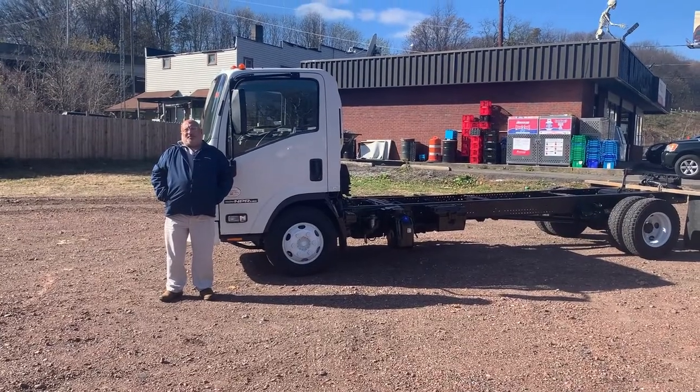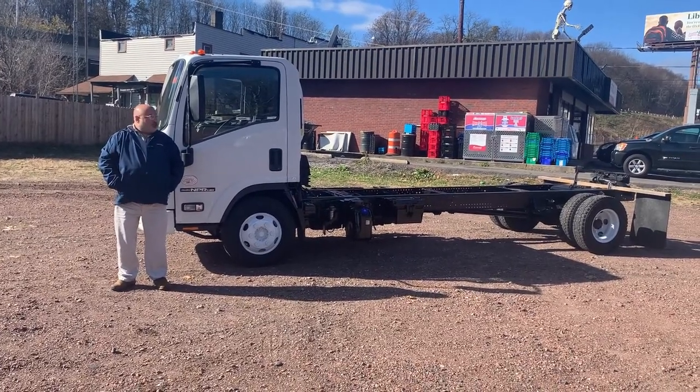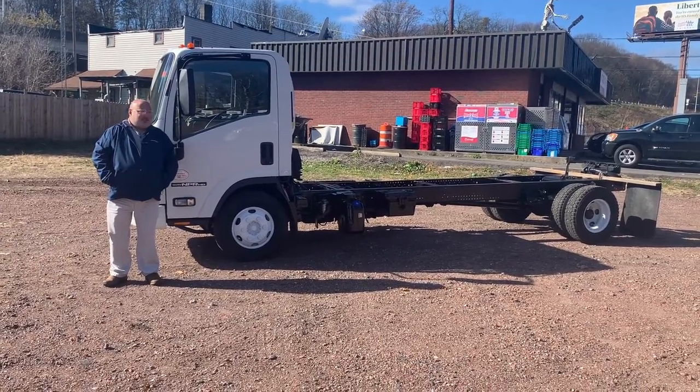Hello everybody, Rob D. Filippi from Bentley Truck Services over here in Luzerne. It's getting a little colder out now. We just got this truck done, a trade that came in, and I wanted to tell you a little bit about it.